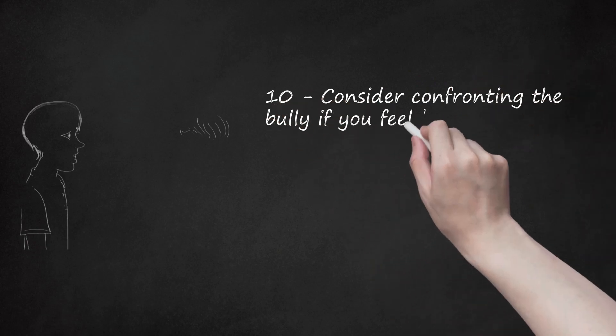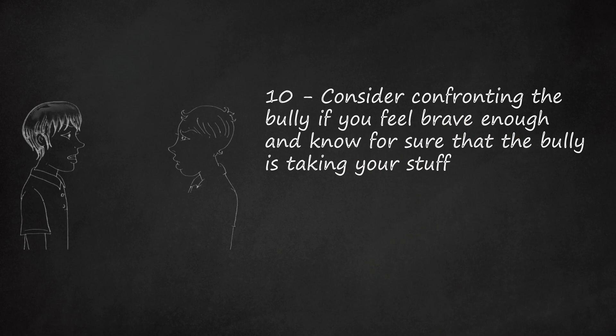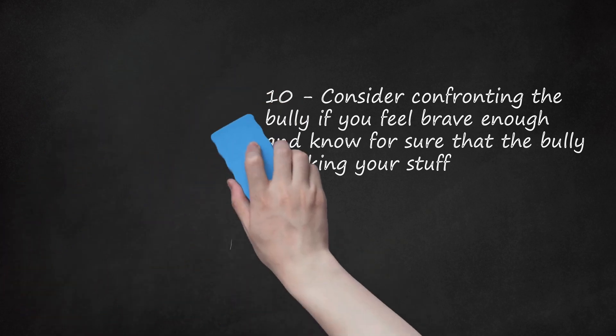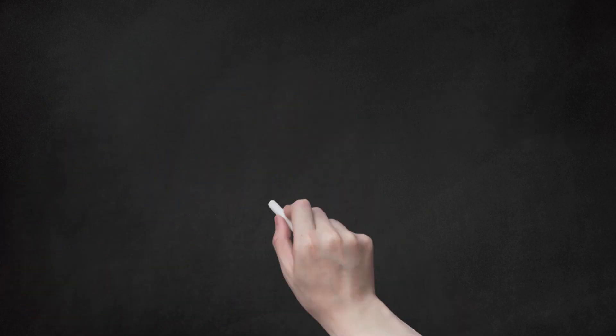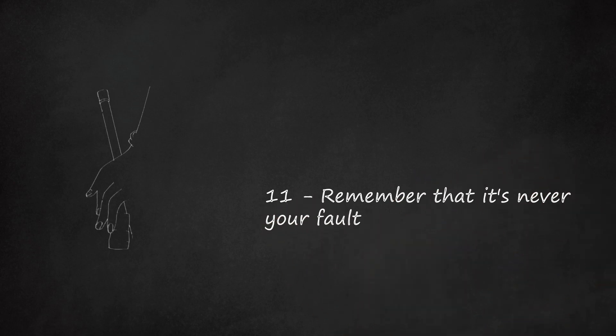Step 10: Consider confronting the bully if you feel brave enough and know for sure that they are taking your stuff. If the bully starts denying it in a dishonest fashion or insults you, just walk away. The bully will most likely take one of your items after this confrontation, so it is a good time to collect evidence. Step 11: Remember that it's never your fault — it is the bully's fault for stealing your stuff. Always make completely sure that the bully is taking your items before you go to a teacher.